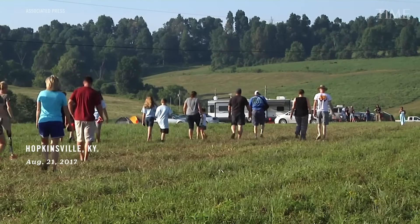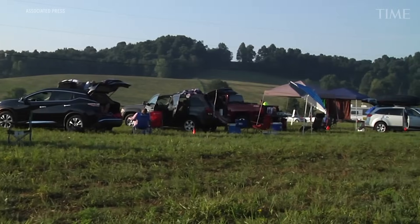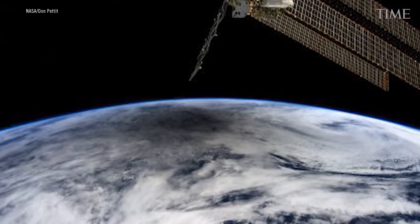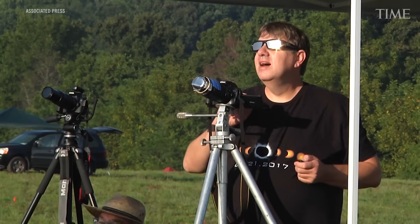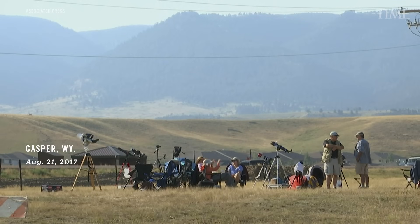Unlike a lunar eclipse where you can see it anywhere it's nighttime, a solar eclipse requires you to be in just the right spot on Earth. People will travel all over the Earth just to be in the path of a solar eclipse. The path of the Moon blocking the Sun is narrow on Earth — a narrow path will see a total eclipse, while a much bigger path will see a partial eclipse. Being just a few cities away might mean you see a partial instead of a total eclipse.